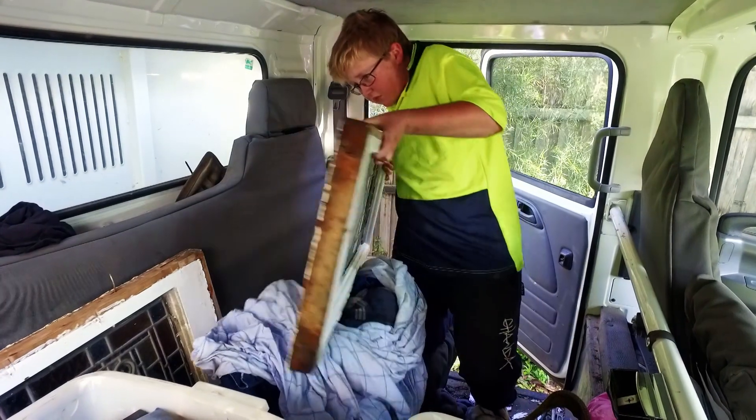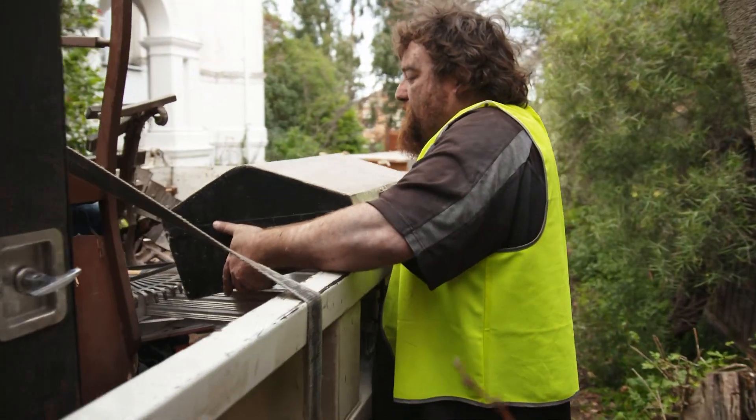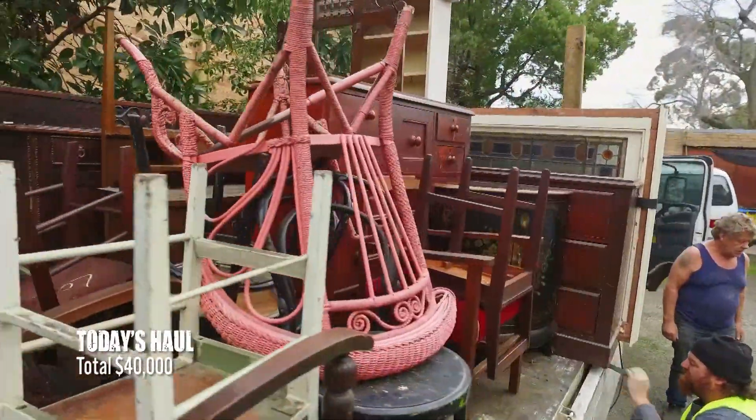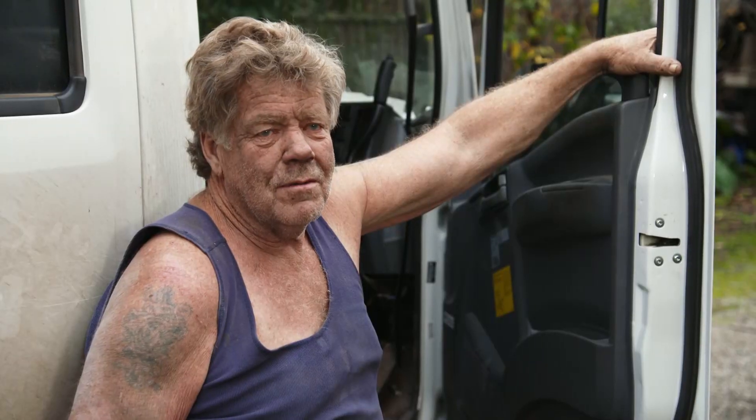13 lead-light windows. Cupboards. Tables. Collectibles. Total haul: $40,000. It's one of them jobs you don't get very often now. This is the cream of the crop.